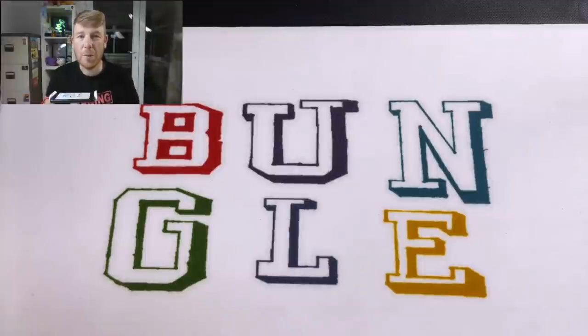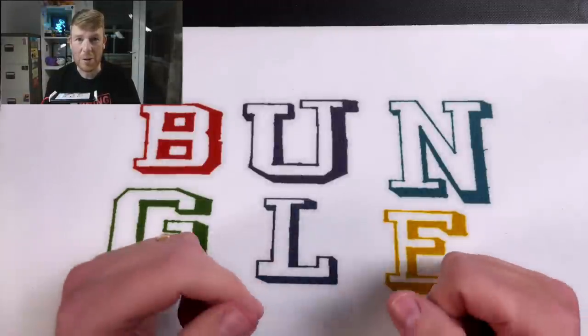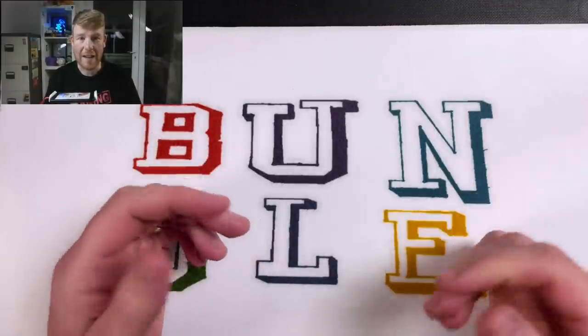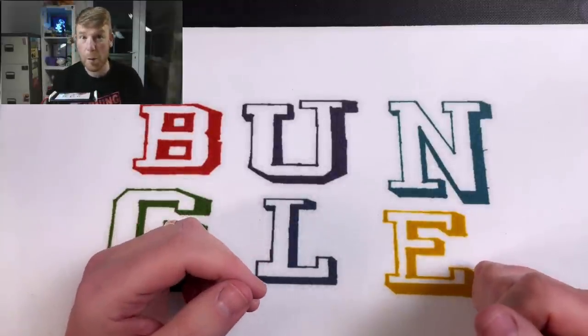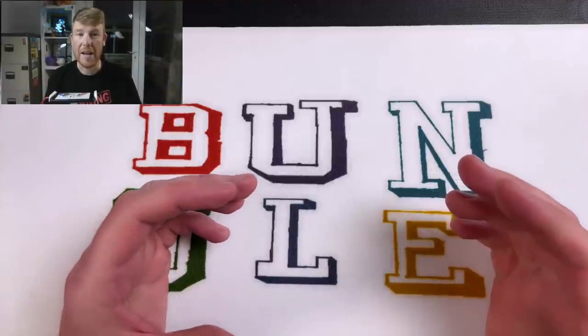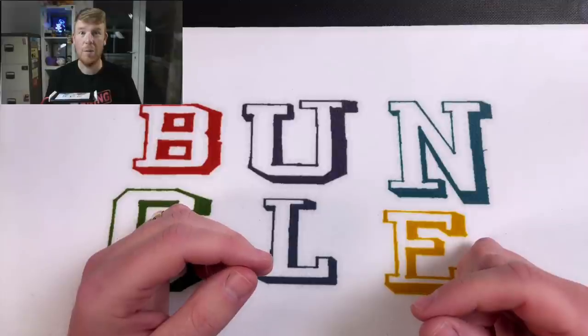Hello everybody and welcome to another episode of Bungle Collects — start of a new series of episodes, and it's just me. So don't worry, any Lady M fans out there — and I know there's plenty of them — she will still be doing the same amount of videos: a 50p and a £2 hunt every week, as well as live streaming on a Sunday morning, possibly a Saturday morning. We are taking a little bit of a break at the minute, but hopefully we'll be back on a weekend live stream.